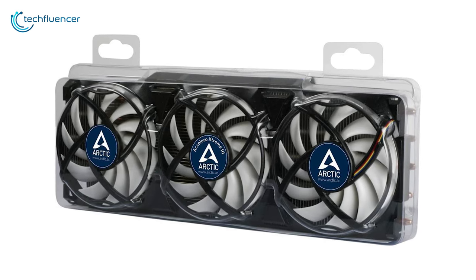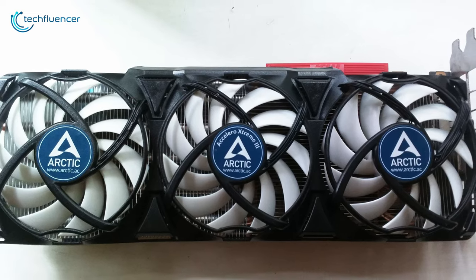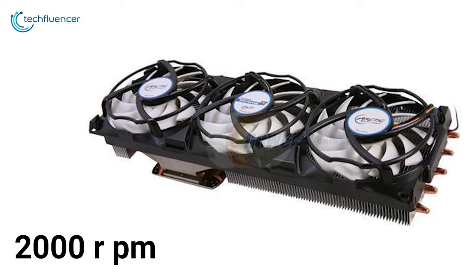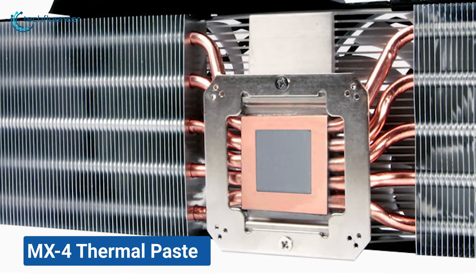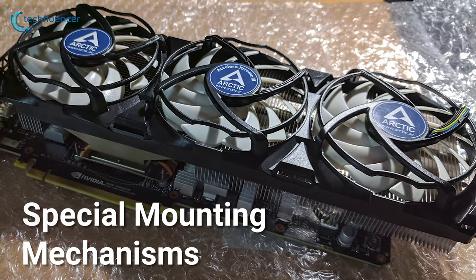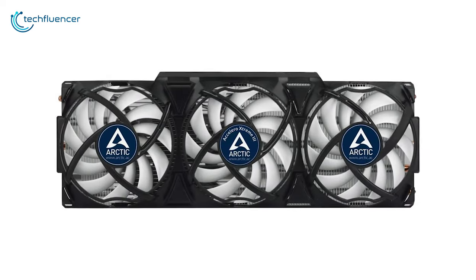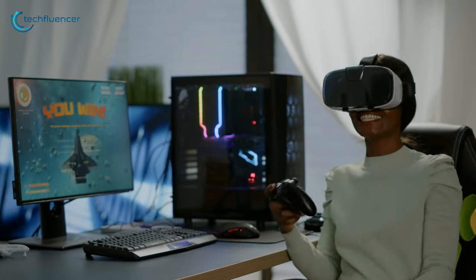Now at number 3, we have the Accelero Extreme 3, which is built to focus on low noise and performance with a decent cooling solution. This cooler comes with three integrated fans which can reach up to 2000 RPM. It also comes with 31 heat sinks and pre-applied MX4 thermal paste for better heat dissipation. With special mounting mechanisms, the cooler supports a wide range of graphics cards. It has a maximum cooling capacity of 300 watts TDP, so you can easily overclock most graphics cards and get that extra advantage in better frame rates or gaming performance.